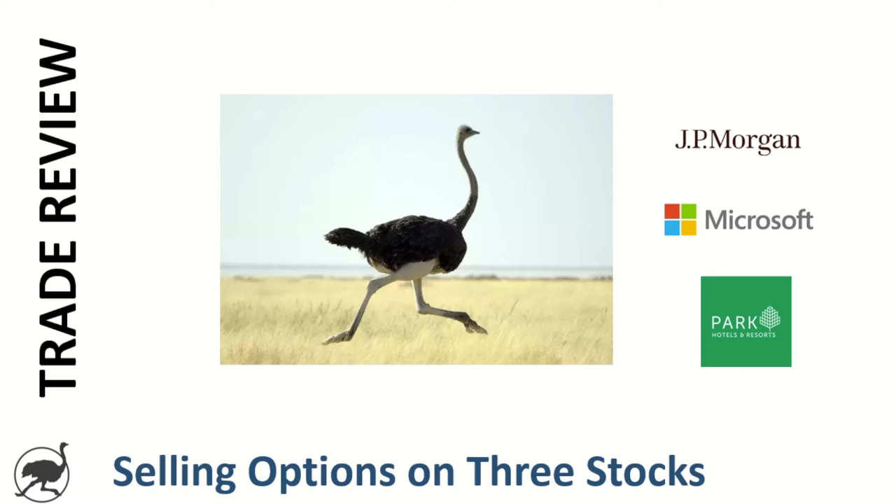Hey guys, welcome back to Ostrich Investing. Today, a little bit of a different video — we're going to talk about three options trades that I put on recently: JP Morgan, Microsoft, and Park Hotels.